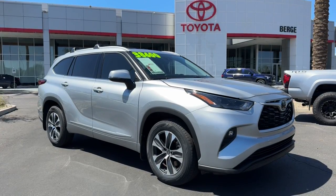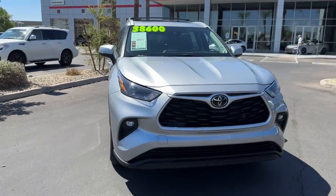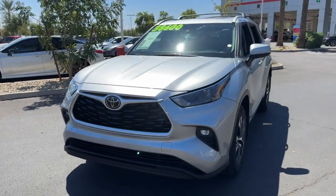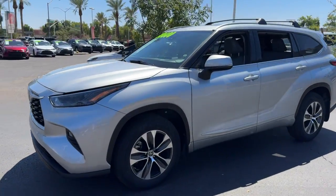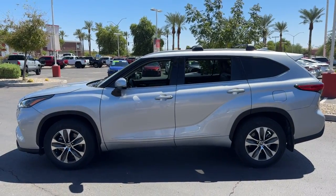Get a feel for the 2022 Toyota Highlander. With less than 40,000 miles on the odometer, this vehicle provides excellent value. Here's a sleek and sporty Toyota Highlander your family will love.